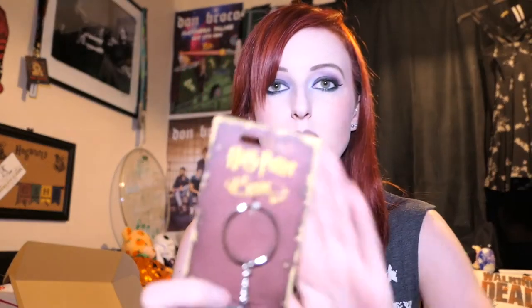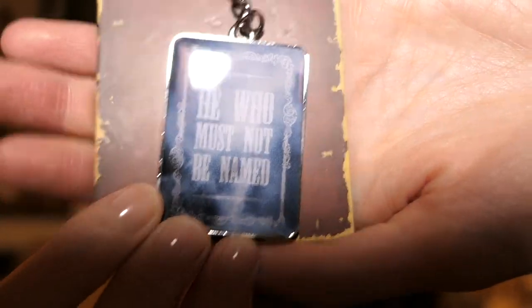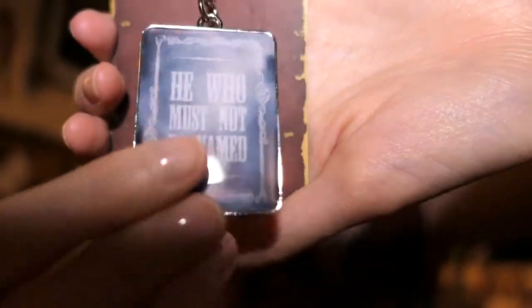Next is a key ring. I wonder if this is just the same for everybody. It is a licensed product — He Who Must Not Be Named. It is really fat, metal, and really heavy actually. This would really weigh your keys down; it's probably heavier than all of my keys put together. But we all have a bit of He Who Must Not Be Named.